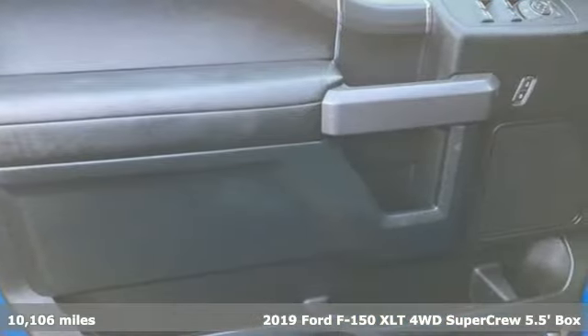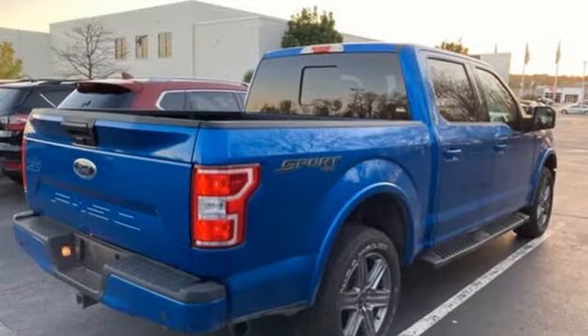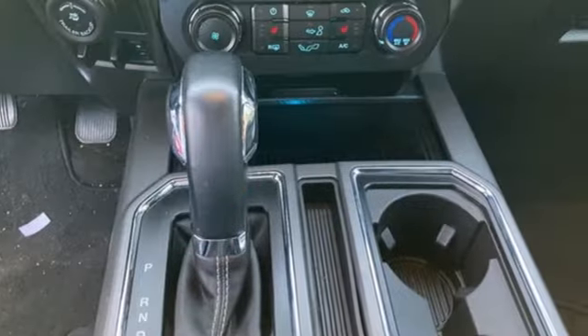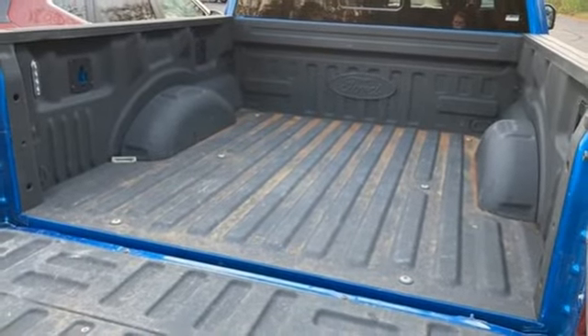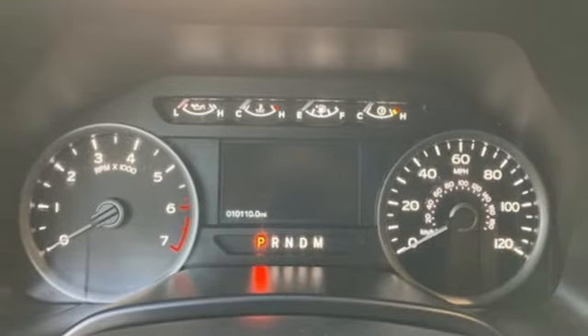A great vehicle is comprised of great features like these: V6 engine, 4-wheel drive, automatic transmission, active grille shutters, streaming audio, remote engine start smart device, air conditioning, aluminum wheels, electronic shift on the fly, and Wi-Fi hotspot.